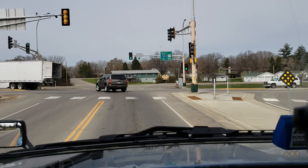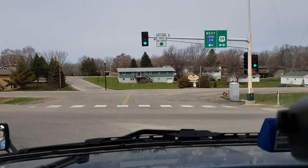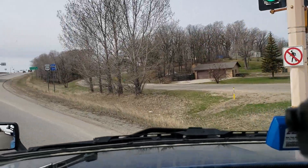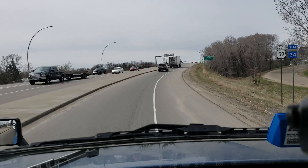Good morning everybody out there in YouTube land. We're doing something a little different today. See that Magnum truck up in front of me? That's a buddy of mine, that's Magnum Matt. Shout out to Matt — good guy. Good thing we're running tandem loads today.